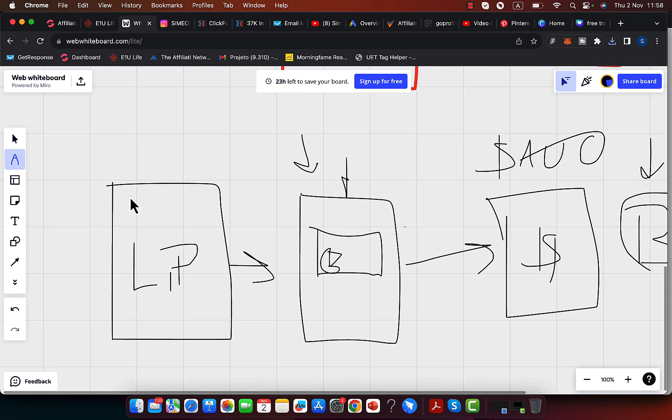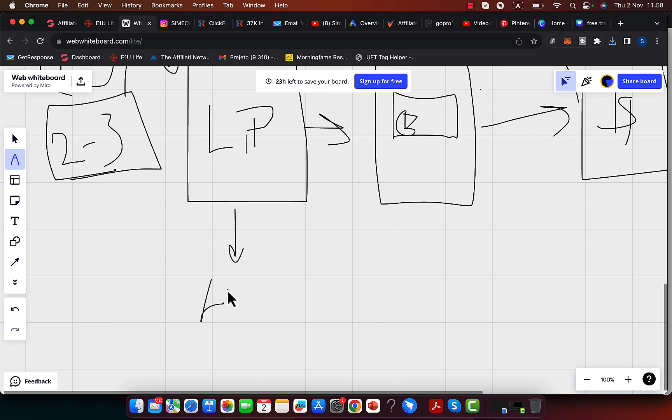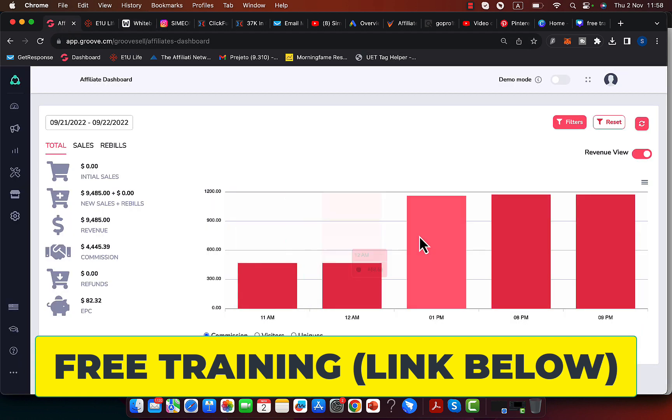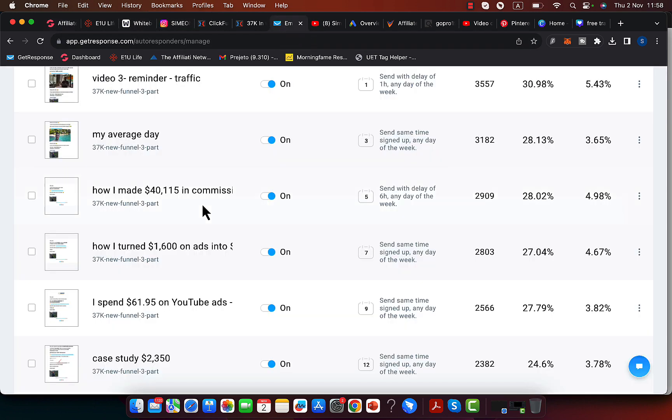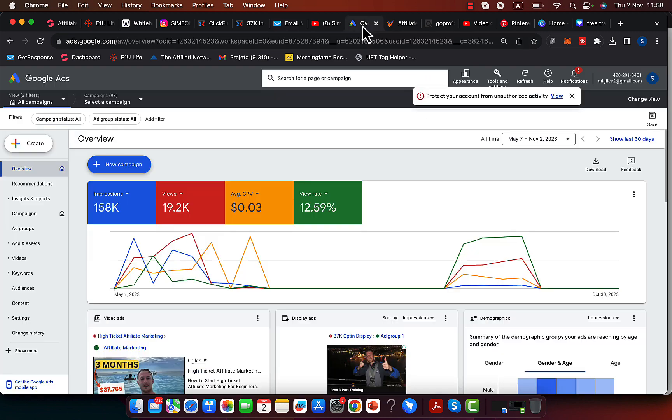People will start clicking from your Pinterest post every day. I highly recommend making two to three posts every single day on Pinterest. Send people to the landing page, build your own email list, and as you're building that list, you can promote multiple products and start earning big-ticket commissions every day. Within the next six to twelve months, you can have thousands of people on your email list. Don't just depend on Pinterest.